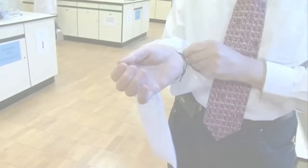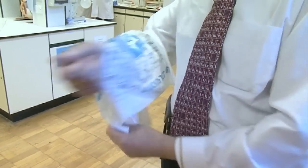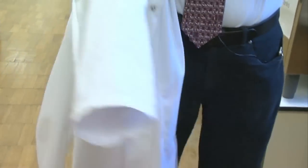But before we start, I need a bit of protective clothing, which I'm going to put on here. Now the lab coat. Let's get started.